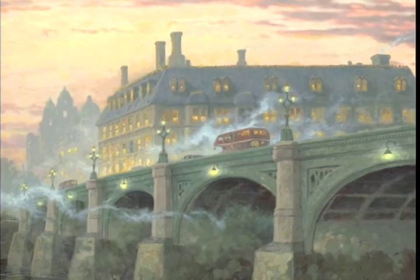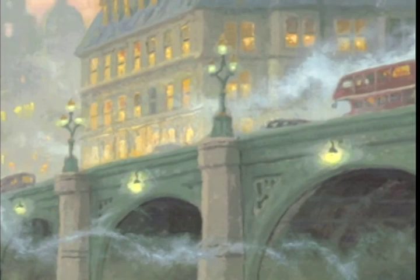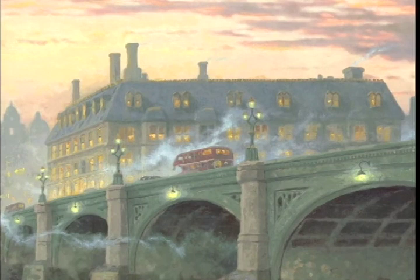The bridge is wonderful. It is bustling with energy. It is always alive. And I love the double-decker buses that are so common in London. Really, one of the real trademarks of London are those double-decker buses. I put a couple of those making their way across the bridge.